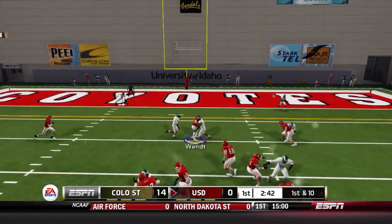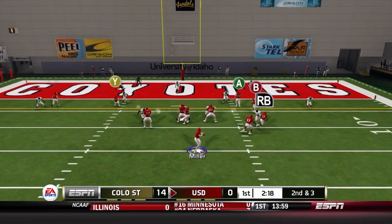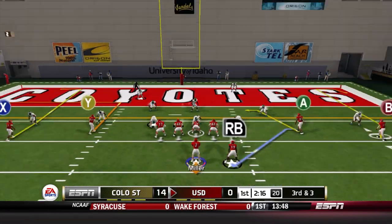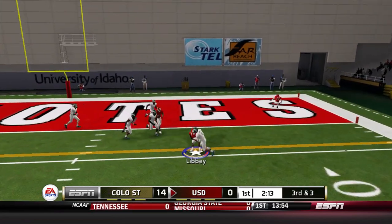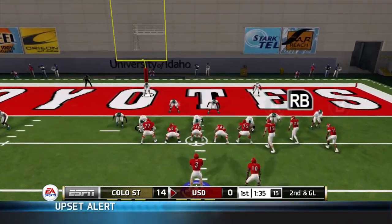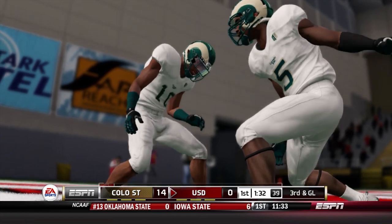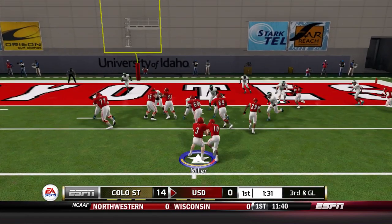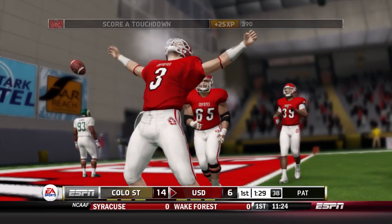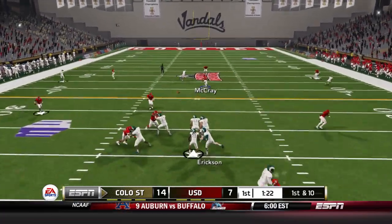A twin tight end set from first down — great job by Nate Wendt hanging on in a tight window. He'd struggled in those before, but hangs on to a critical one. Deontay Knox then drops one, making it third down and three. Miller dumps it down to Libby who has just enough for the first down — goal to go for South Dakota. Knox drops another would-be touchdown, making it third down and goal. Miller keeps it on the read option and gets into the end zone — first points for the Coyotes, cutting it to a one-score game.